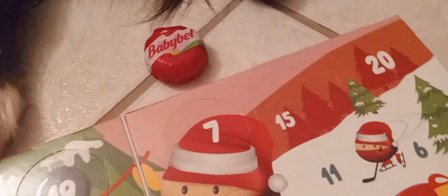And now let's do Day 2. Oh wow, this one's — I think — cheddar. Cooper's going to enjoy these. Those were the first two days of our Baby Bell Cheese Advent Calendar.